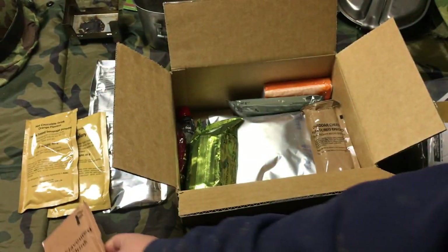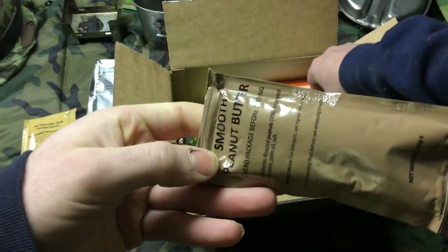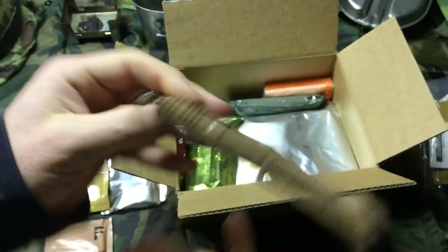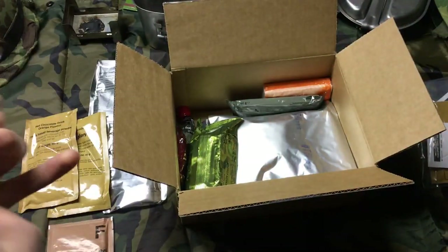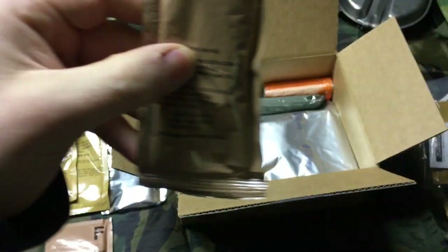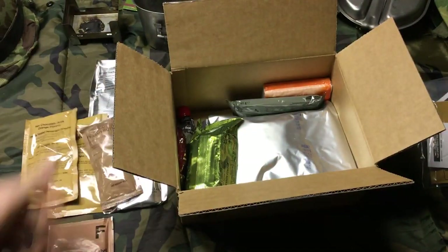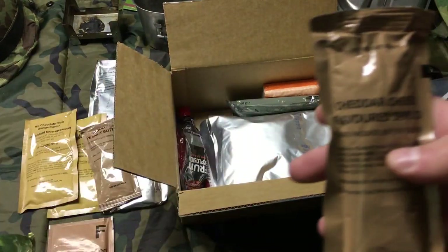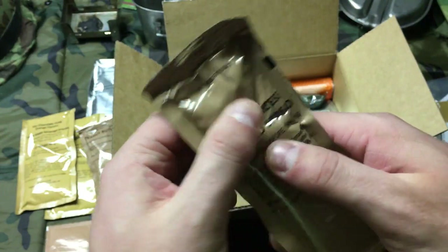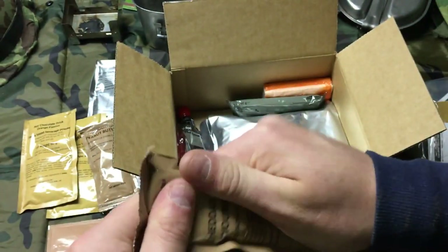There's no shortage of beverages. Smooth peanut butter — this looks very similar to what comes in a US ration. And it is — if you look, it says 'produced in the USA for Bestie Foods UK,' so it's made by US companies. The cheese spread actually feels a little harder than the US ones, but probably pretty much the same.